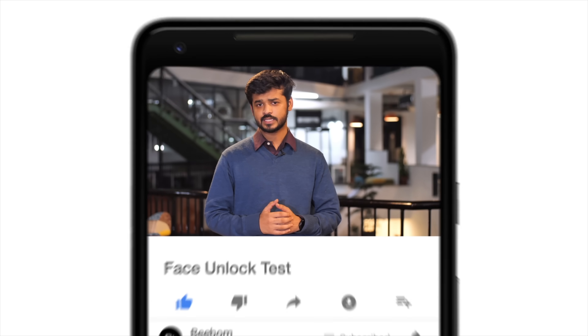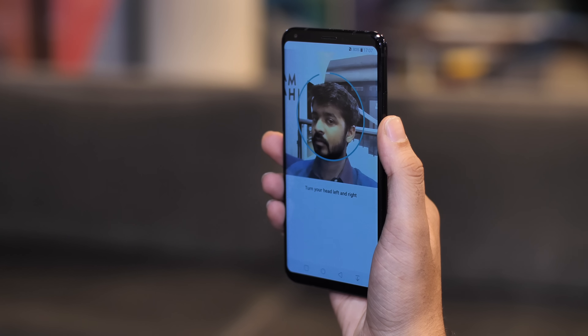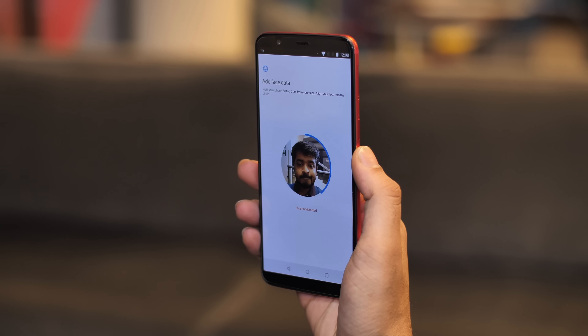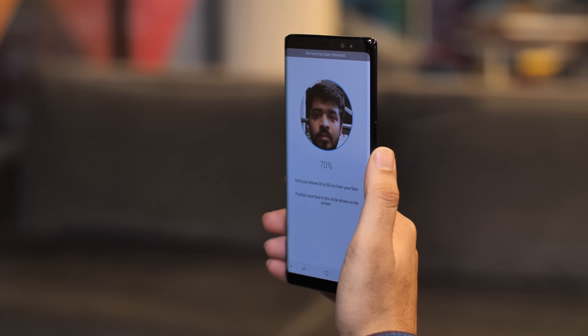Hey guys, this is Akshay from VWOM.com and today we are comparing Face Unlock features on the OnePlus 5T, the Galaxy Note 8, the LG V30+, the iPhone X, and the Honor View 10 to find out which one performs the best. I set up facial recognition, face unlock, Face ID, and whatever they call it on all of these phones, and now we are ready to finally test them out.